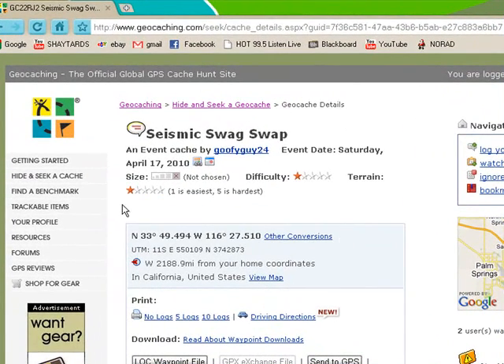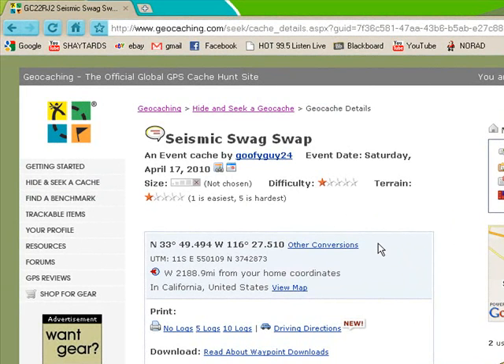Now it says the difficulty — if you look up here, it's one star. It goes one is the easiest, five is the hardest, obviously. And the terrain is also one star, so it's a very easy cache. And the size is not chosen — kind of weird that the size is not chosen. I guess it might be between sizes and the owner just doesn't know what to put. Whatever.